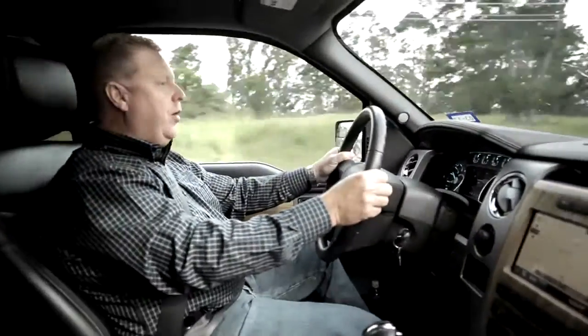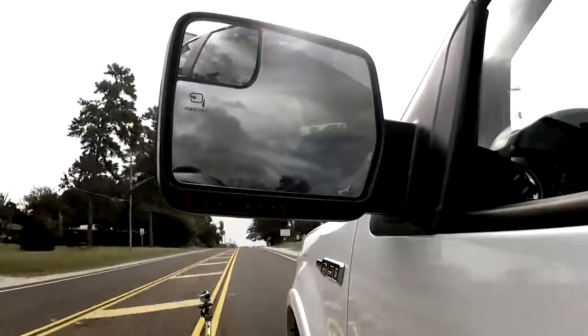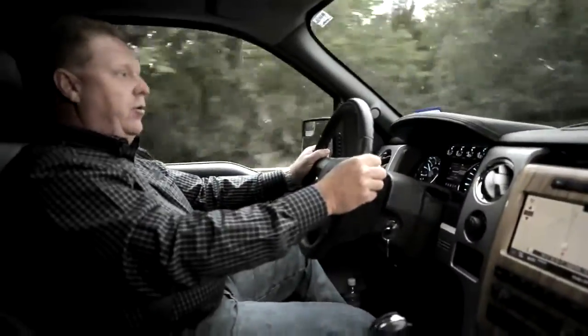The horsepower's there and the low-end torque is there. When you're pulling something this big, you want it to pull straight. Anti-sway just helps keep it in line. I feel confident in being able to go anywhere with this.